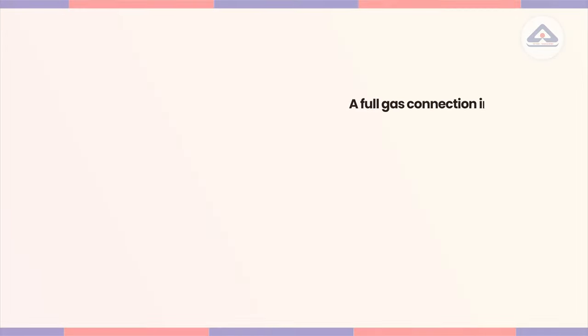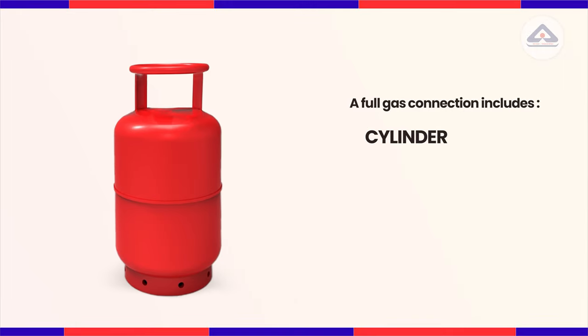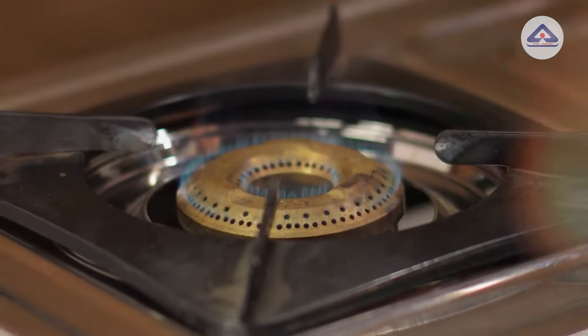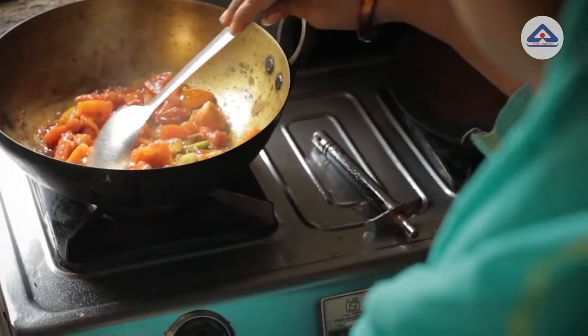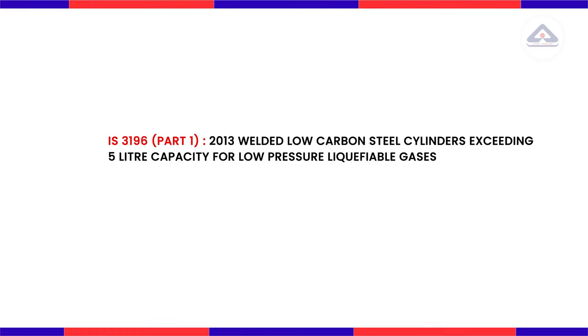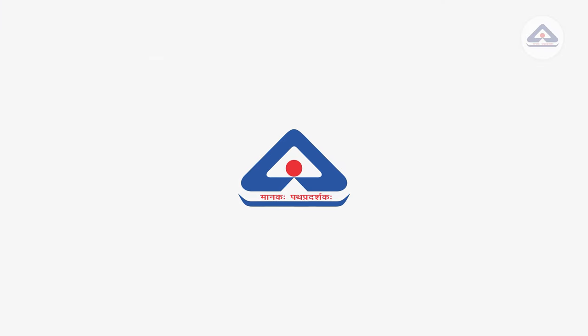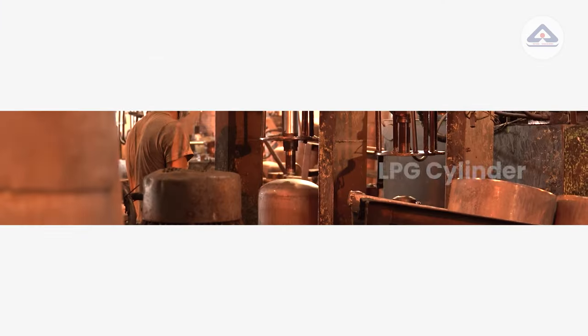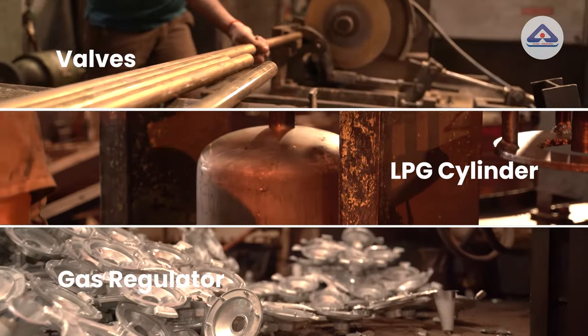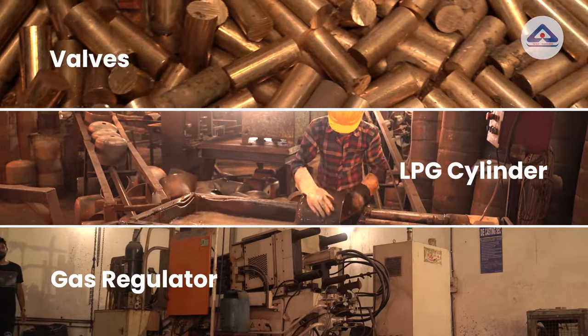A full gas connection system includes a cylinder, regulator, hose pipe, and gas stove. The quality of each product is essential for the safety of consumers. As per IS 2013, welded low carbon steel cylinders exceeding 5 litre water capacity are used for low pressure liquefied gas. To show how BIS ensures your safety in the manufacturing of LPG cylinders, valves and gas regulator, we are going to show you the whole manufacturing process in this video.